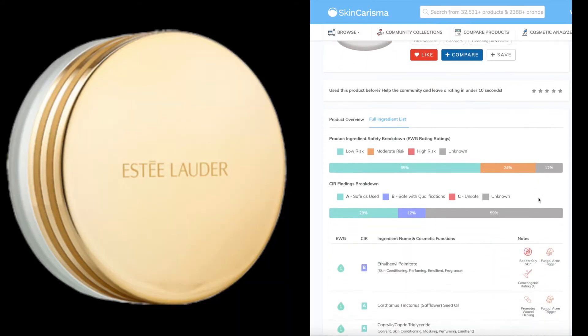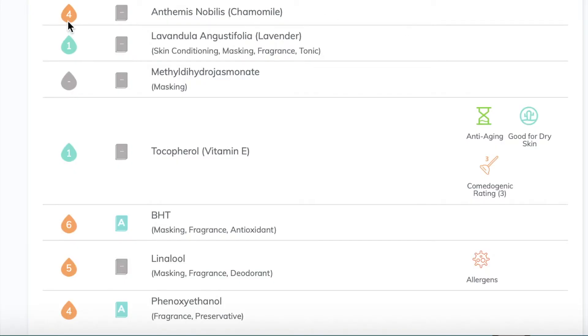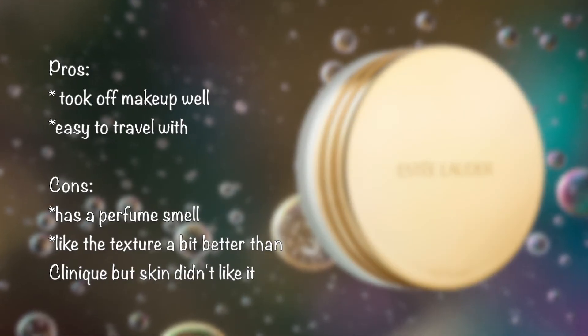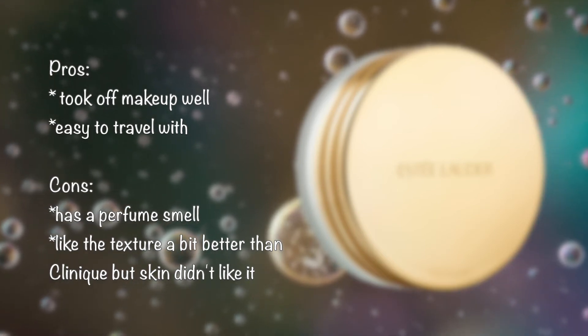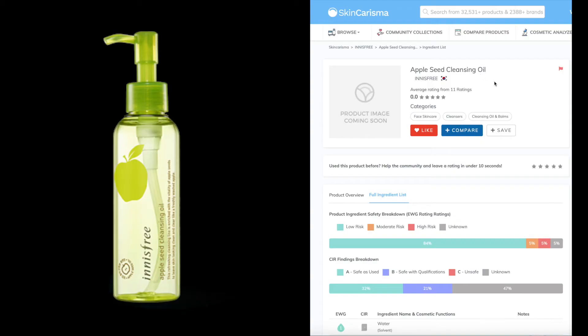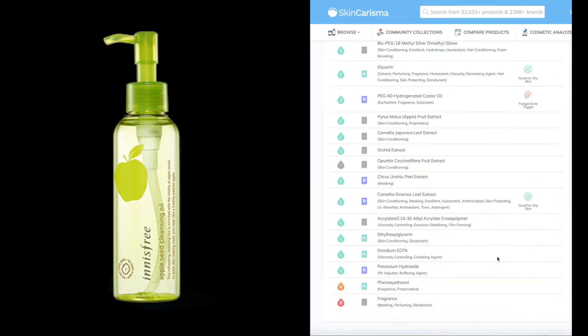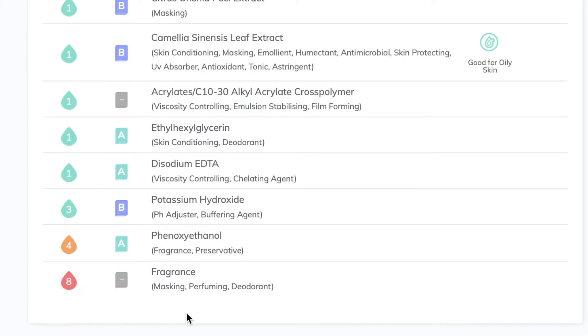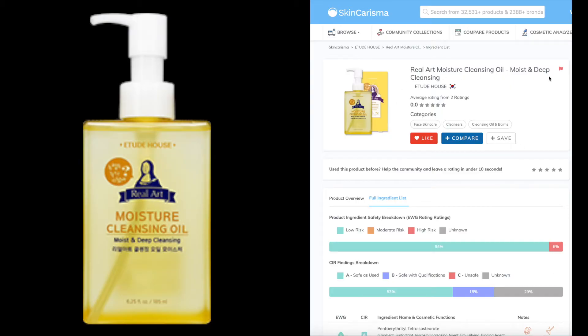I've also tried the Estee Lauder Cleansing Balm. Although I like it better than the Clinique one, the ingredients are not the best for someone with sensitive skin and it has a very strong perfume scent to it. I don't think I had a problem with any of the oil cleansers not cleansing the makeup off my face, but the issues I had were either the smell, the texture of how oily it was, or how it reacted to my skin.